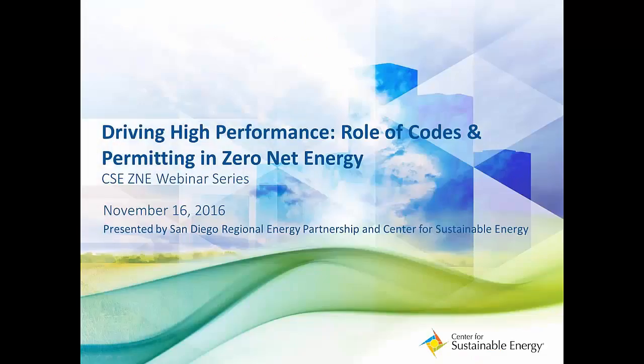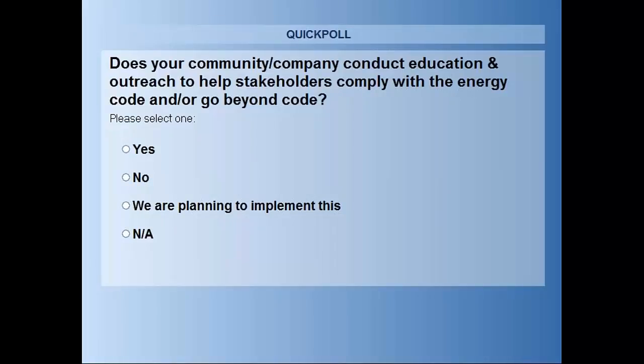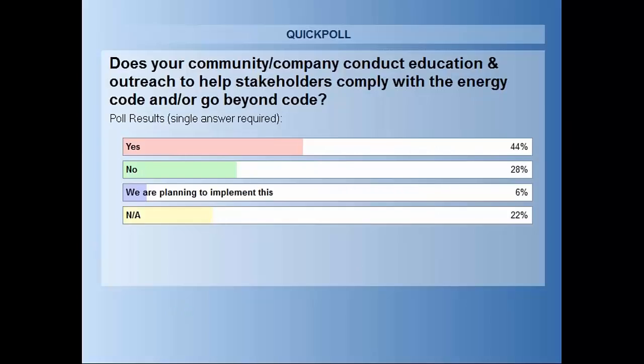As a reminder, we're taking your questions through the chat box on your toolbar, and we'll have plenty of time at the end to answer all questions. Before we introduce the next speaker, we have another poll question: we're curious if your city or jurisdiction conducts any education outreach to help stakeholders comply with the energy code or go beyond code. It looks like there are a lot of communities already putting out a lot of support and research resources.